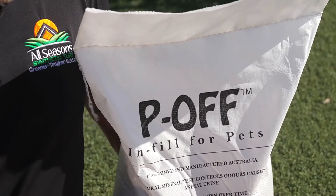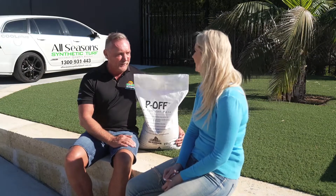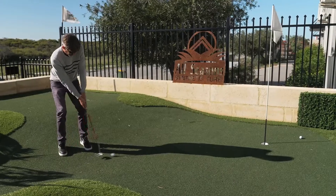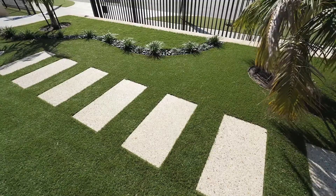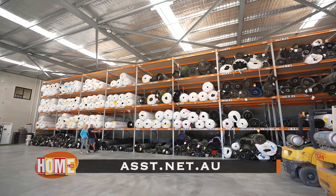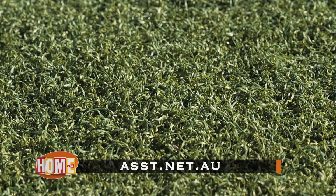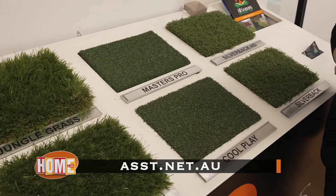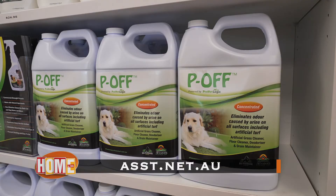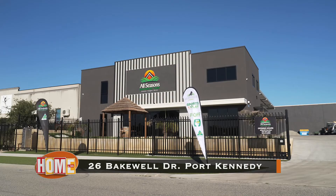I love the name. Yes, it's all trademarked as well, so our marketing department works wonders. Fantastic. So there you have it — a new showroom and warehouse, a place to see turf on display where you can touch and see how good and cooler this alternative is. Shouldn't you consider it for your home? To find out more, go to asst.net.au or come see for yourself at 26 Bakewell Drive, Port Kennedy.